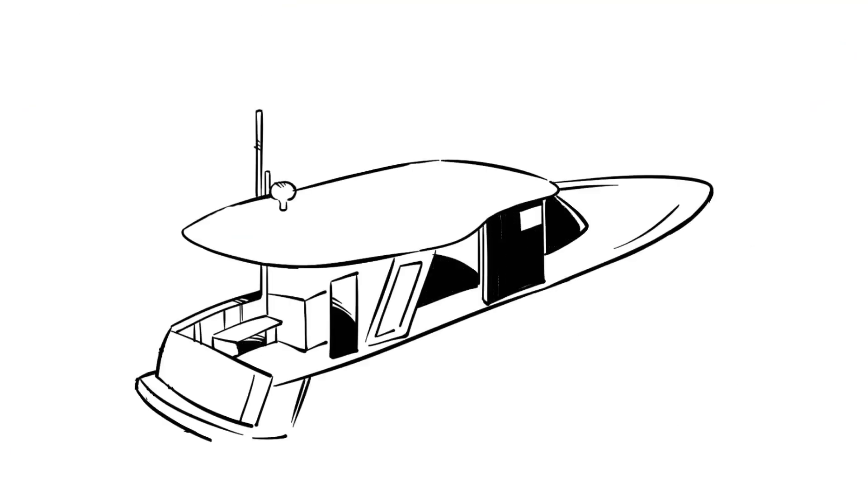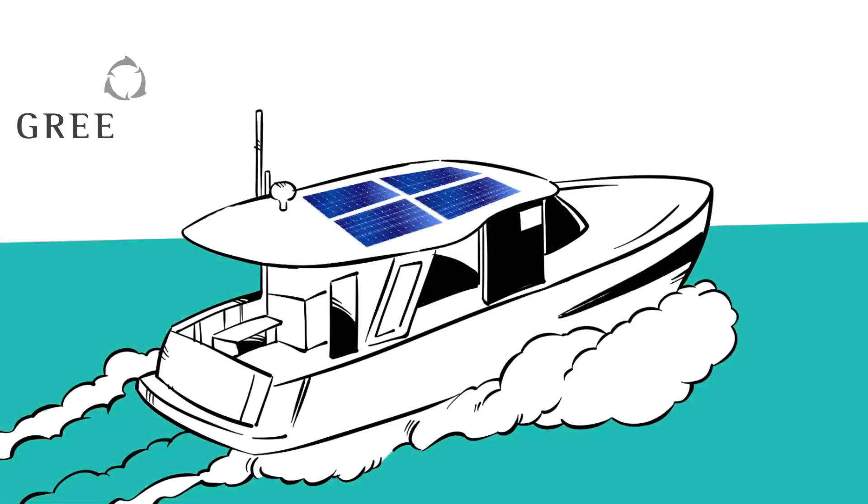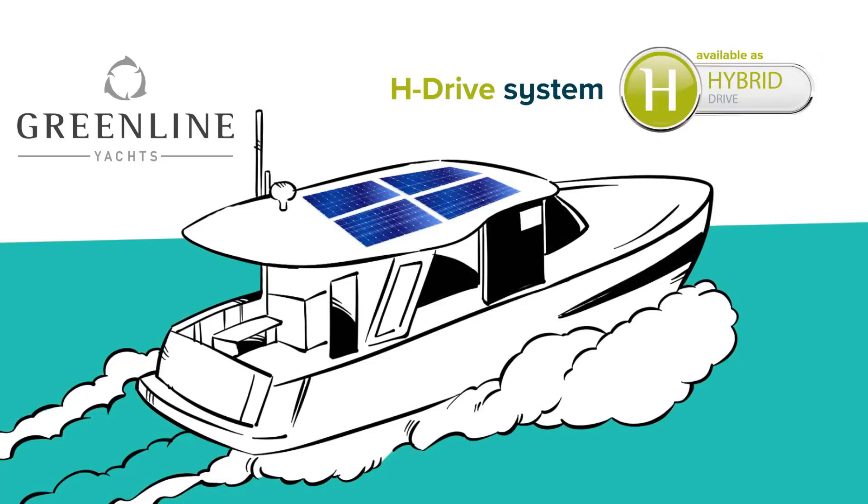Either way, you'll always have enough energy to run your onboard home appliances. The Greenline H-Drive — better for you, better for your family, and better for the planet.